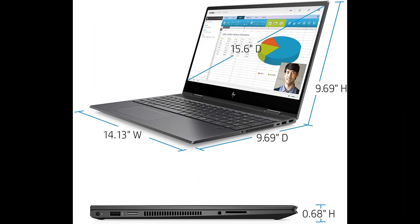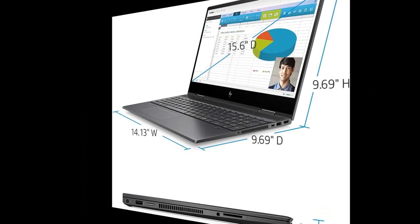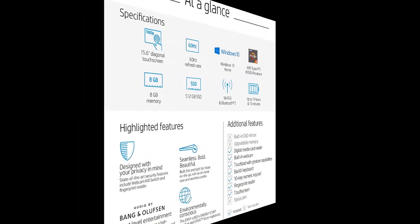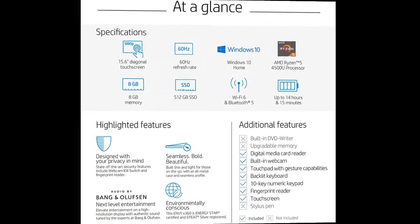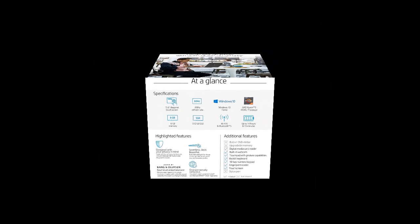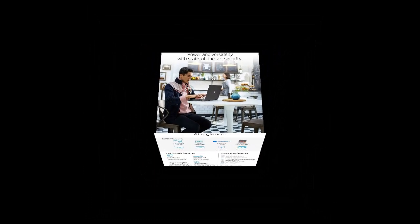Ensure your privacy and security with a physical switch that turns off your PC's camera when not in use — no more unsightly tape to cover your camera lens. Get peace of mind knowing your PC BIOS is protected. HP BIOS protection automatically checks its health and recovers itself.